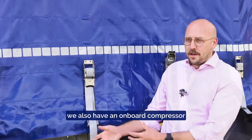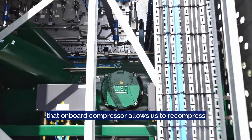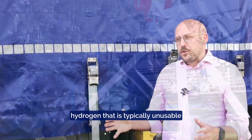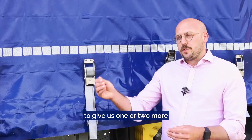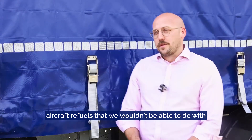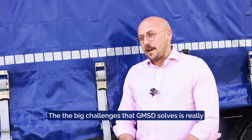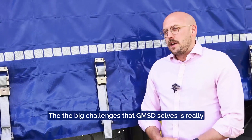In order to maximize the amount of hydrogen we get out of the vehicle, we also have an onboard compressor. That onboard compressor allows us to re-compress hydrogen that is typically unusable, to give us one or two more aircraft refuels that we wouldn't be able to do with existing technology.